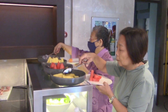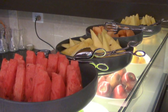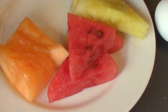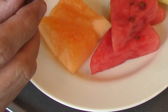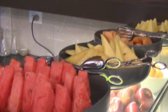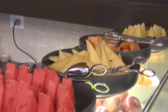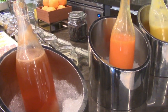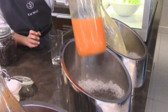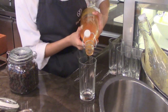The refreshing aromas and delicious taste of freshly cut fruits in season add a nutritious note at the end of a meal. Fruits like watermelon, pineapples, oranges, cantaloupes, and honeydew melons made into beverage juices and shakes give us the pleasure to savor the goodness of real fruits.